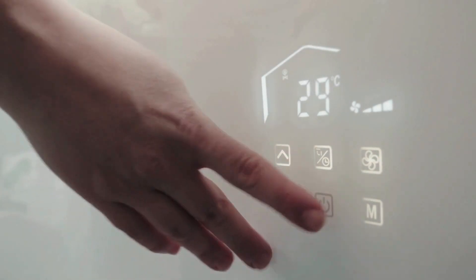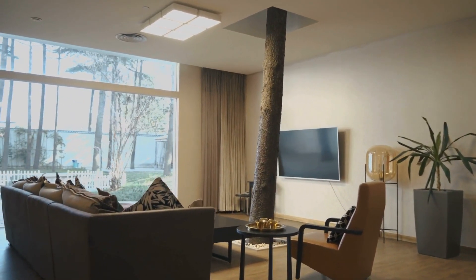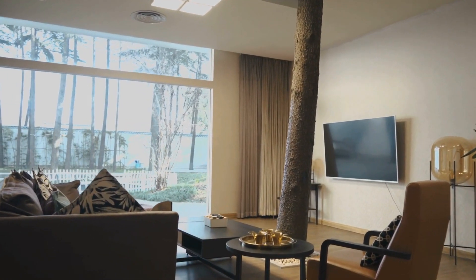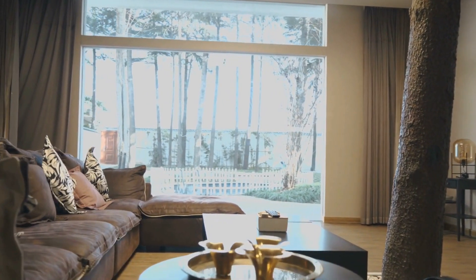So who's the Honeywell Home T9 best for? If you've got a larger home with multiple rooms and you want precise temperature control throughout your entire space, the Honeywell Home T9 is definitely worth checking out. It's a powerful thermostat with a lot to offer, especially for larger families or those who want granular control over their home's climate.